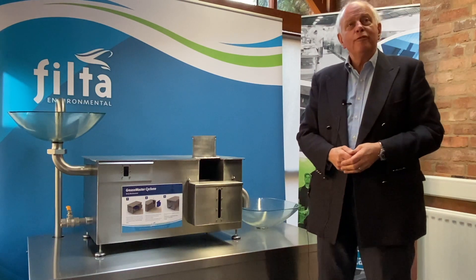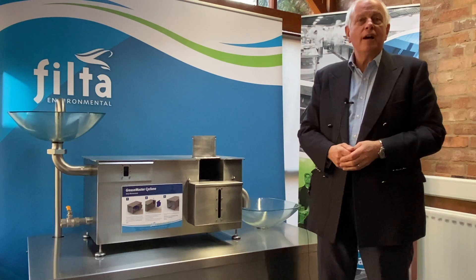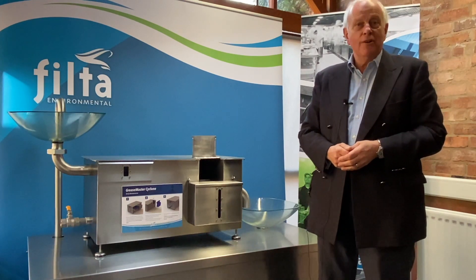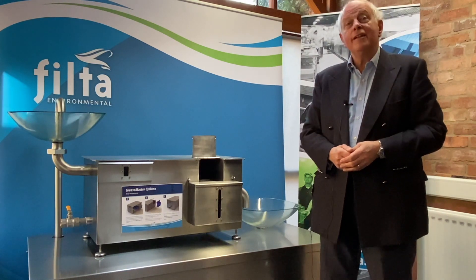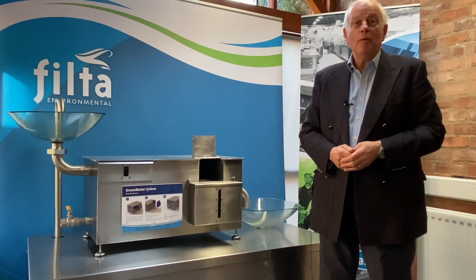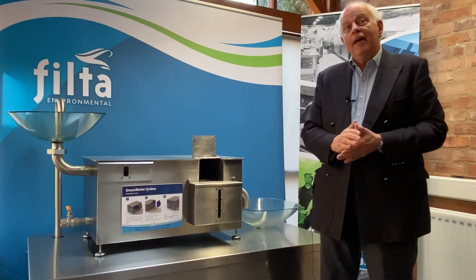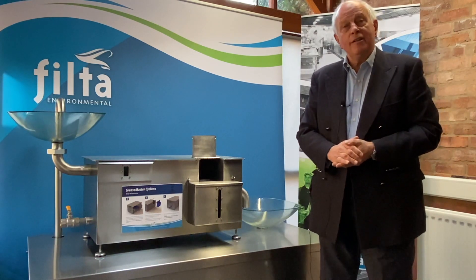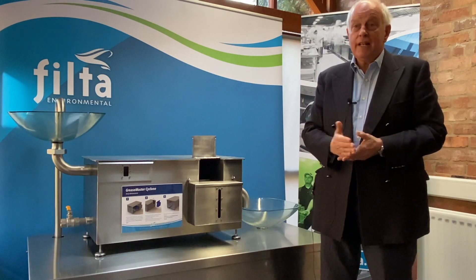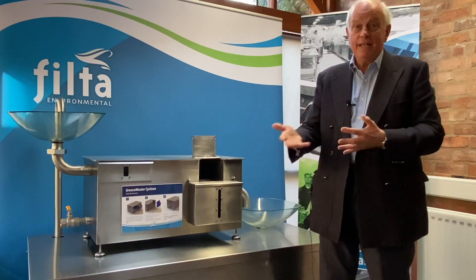Hello, I'm Lloyd Martin, the former Chief Executive of British Water. In 2019 I was invited to join Filter Group as a non-executive director. I've been in the water industry for 40 years or more and I'm aware of the problem that fatbergs have in terms of water companies, their impact on the environment and the cost for water companies. Clearly better solutions are needed to reduce fat loadings coming into sewers.